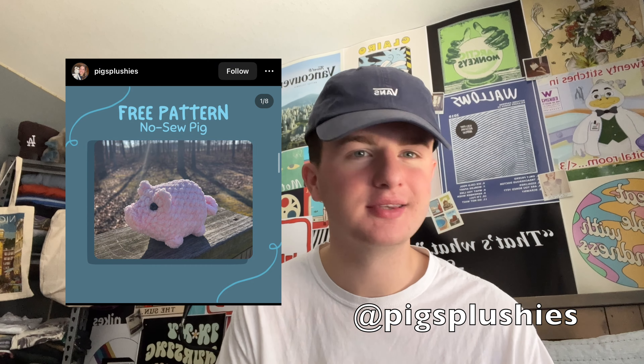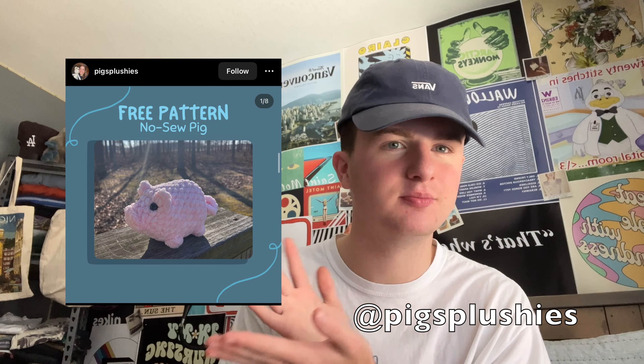I live in close proximity to the ocean, so sea creatures tend to be a big thing. We also have the No-So-Pig by Pig Splashies — I think this is so adorable. I love making little no-sew things, but a little pig — you can't go wrong. It's gorgeous and adorable.